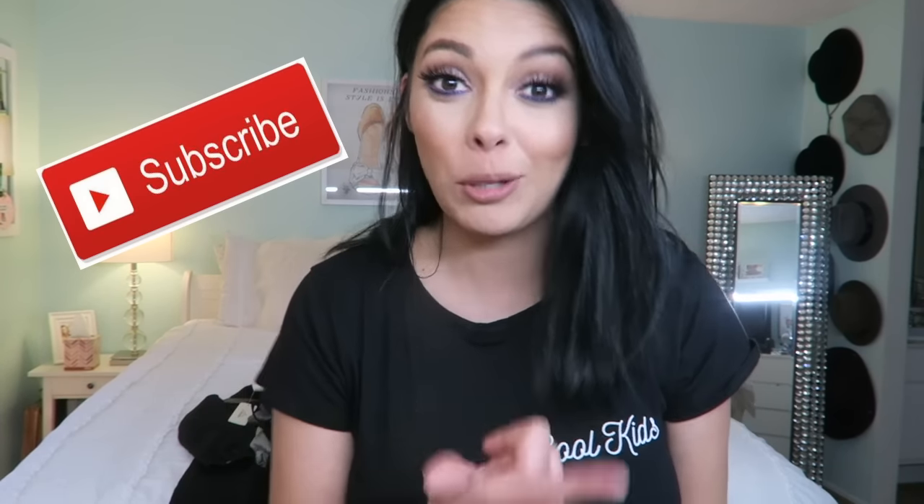Hey guys, thank you so much for watching. Today's video is going to be in my room — I'm kind of trying to change up my background, just to see what you guys like the most. So if you like this, don't forget to thumbs up, and don't forget to hit that subscribe button while you're at it.